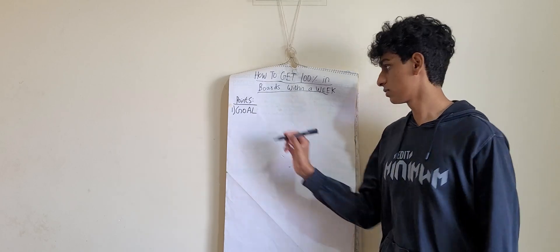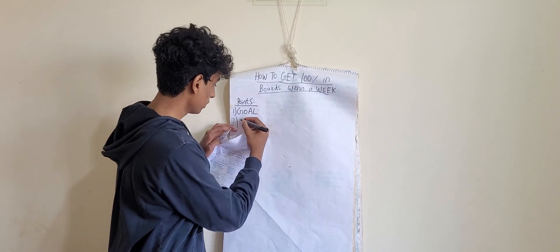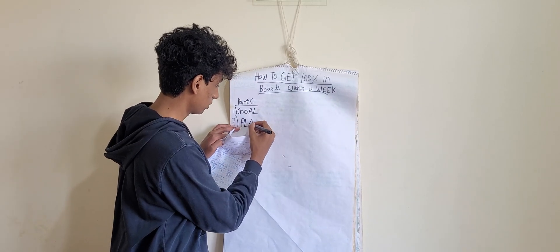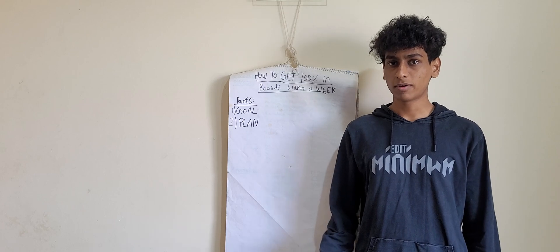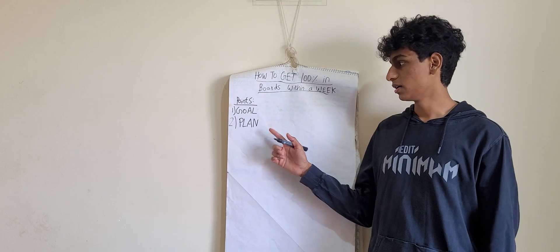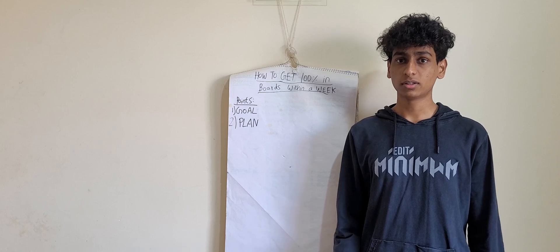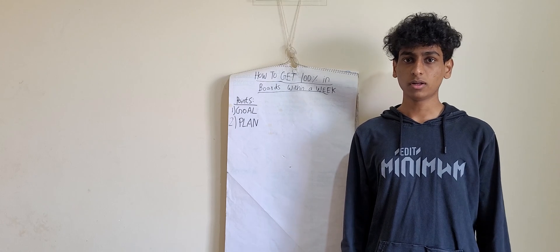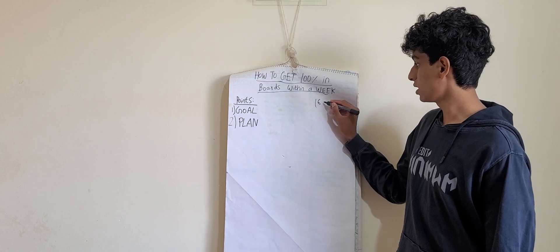The second point is plan. To achieve a goal, you need to have a plan. For this, you need to make a timetable of one week and follow it. Your timetable should be 16 hours — you have to study at least 16 hours a day.